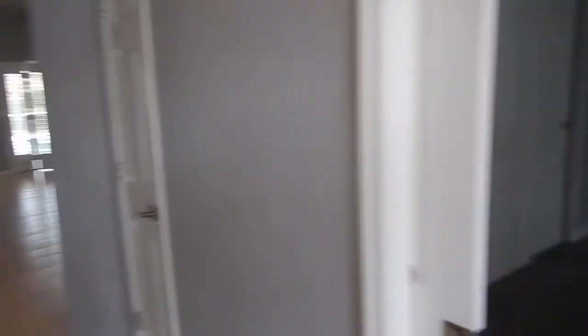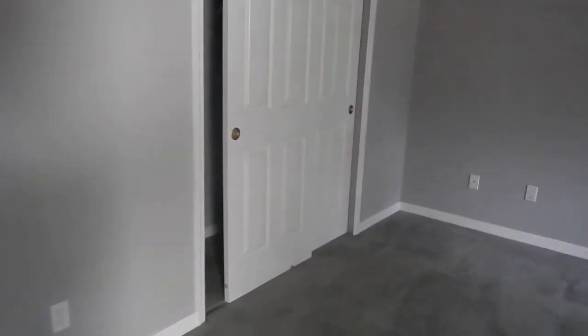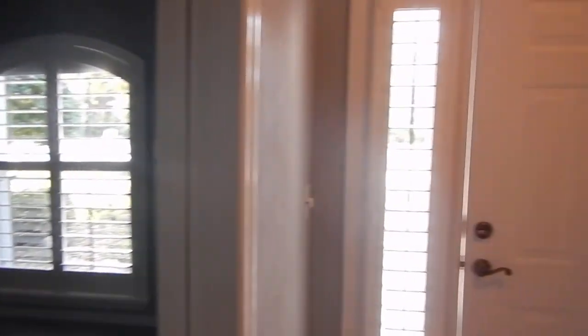Open floor plan. Directly here to our right is a bedroom — nice sized bedroom. This could be a bedroom or an office. I want to point out that they have plantation shutters throughout.